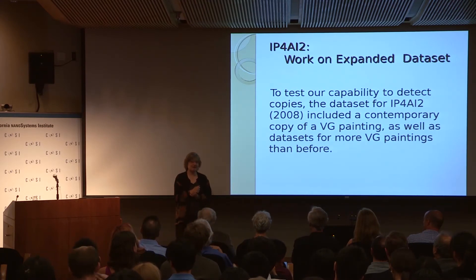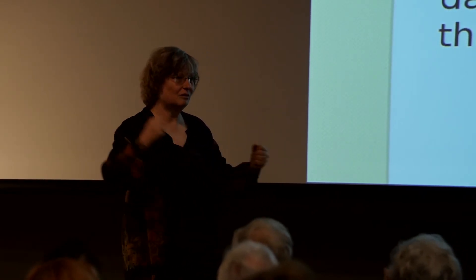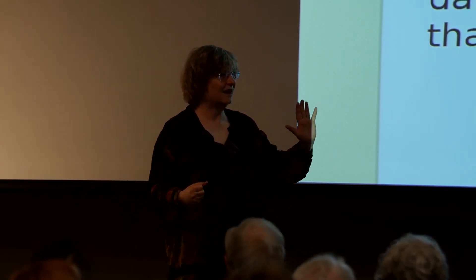One of the paintings, they said, is a copy of a painting they actually have in their collection. The reason they treasure this copy is that it gives them an impression of the color use of Van Gogh that they don't have anymore in the original. It's the portrait of two little girls in a garden, and their dresses in that copy have some pink features, while the painting by Van Gogh is pure white — because Van Gogh, poor as he was, used a vermilion that was very bright but not stable over a century.